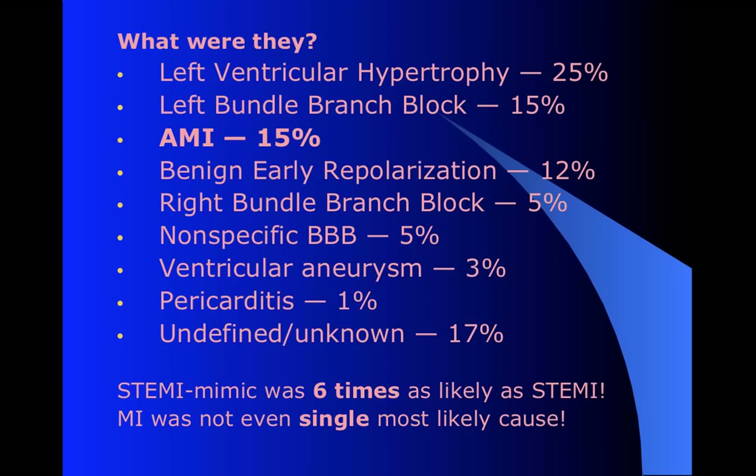That means 85% of these chest pain patients with elevation on their 12-lead had some other diagnosis. Most common by far was left ventricular hypertrophy - the LVH patients. MI actually tied with left bundle branch blocks for second place. It was six times as likely that they had some other thing than to actually have a STEMI. MI wasn't even the single most common thing - it's tied for second. Then you have BER, right bundles, nonspecific bundle branch blocks, ventricular aneurysms, occasional pericarditis, and some others. A whole lot of the time, it had nothing to do with any kind of coronary ischemia.